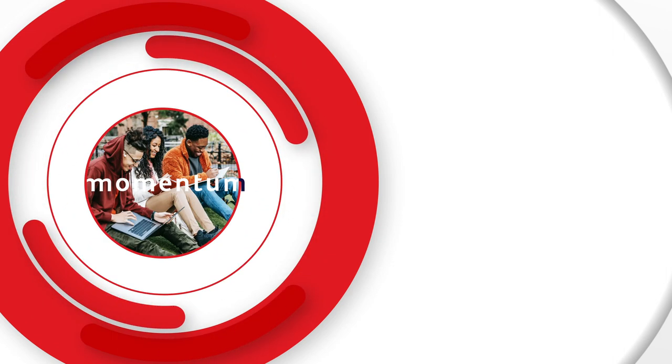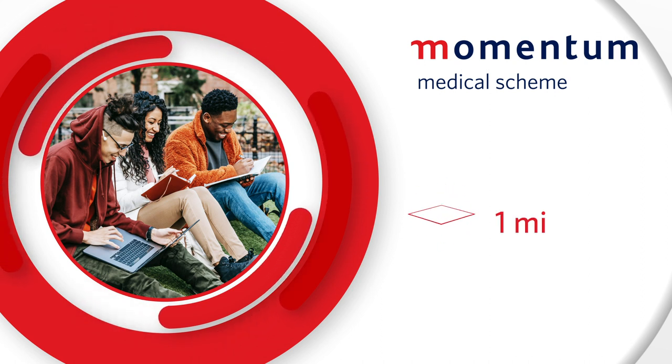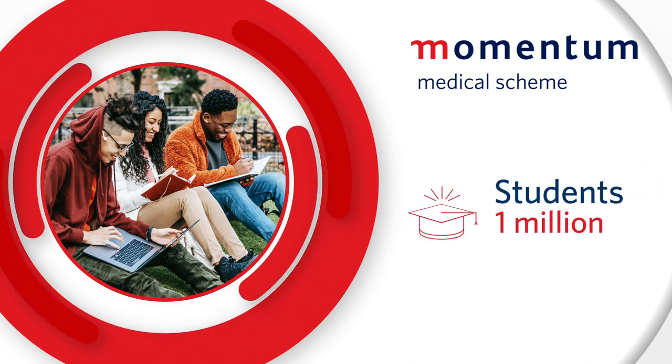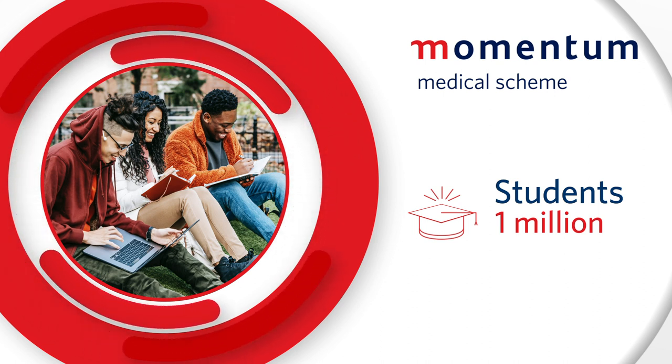For over 31 years, Momentum Medical Scheme has been a choice provider to more than 1 million students seeking medical aid — a trusted partner offering affordable solutions.